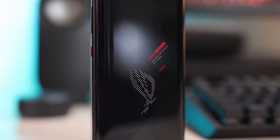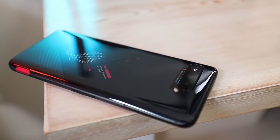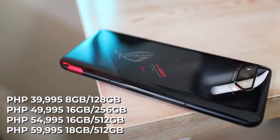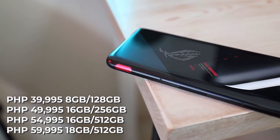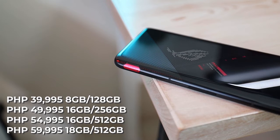If the ROG Phone 5 is your pick, let's talk about its price. The starting price is at 39,995 pesos for the 8GB RAM and 128GB storage variant, and it can go all the way up to 59,995 pesos for the 18GB RAM and 512GB storage variant.